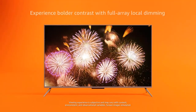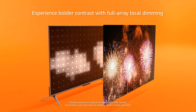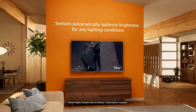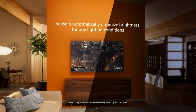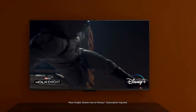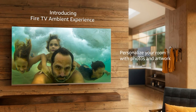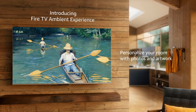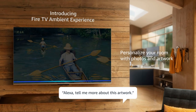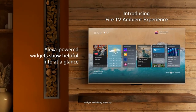HDR10 and HLG are also supported. Adaptive brightness: Fire TV automatically optimizes the brightness of movies and shows through a built-in sensor that detects the lighting in your room. Bolder contrast: experience deeper darks and brighter whites with full array local dimming in 48 individual zones, enhancing contrast.